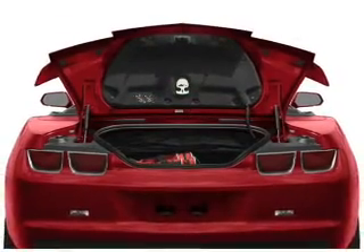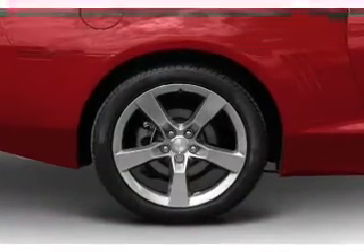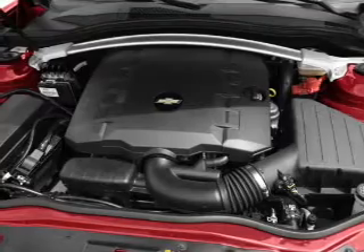Heated seats are a desirable comfort feature. Plus, enjoy these notable features included in this vehicle: air conditioning, power door locks, power windows, power steering, cruise control, power mirrors, and AM-FM stereo with a CD player.